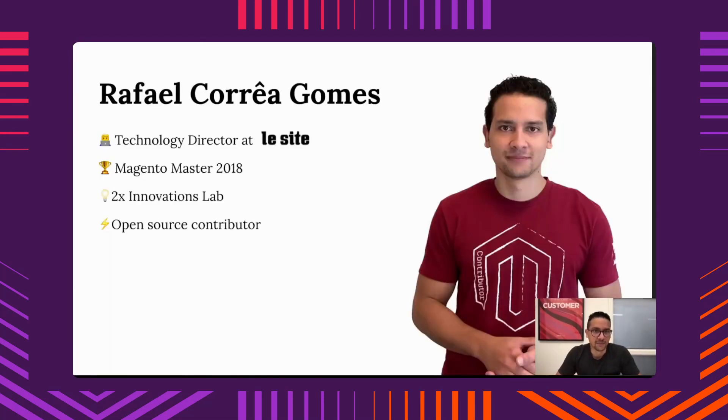My name is Rafael. I'm a Technology Director at Lecid, a company based here in Quebec, Montreal. I received the title of Magento Master in 2018 by Adobe Magento, and I've received the Innovation Lab Award twice as well. I love to contribute to open source projects — when I see a solution that can bring optimization and help developers in their daily routine, I'm glad to share and engage with tools that we use in the community.